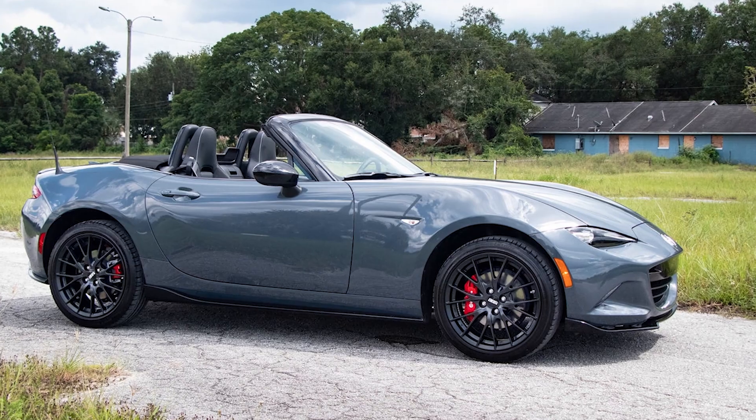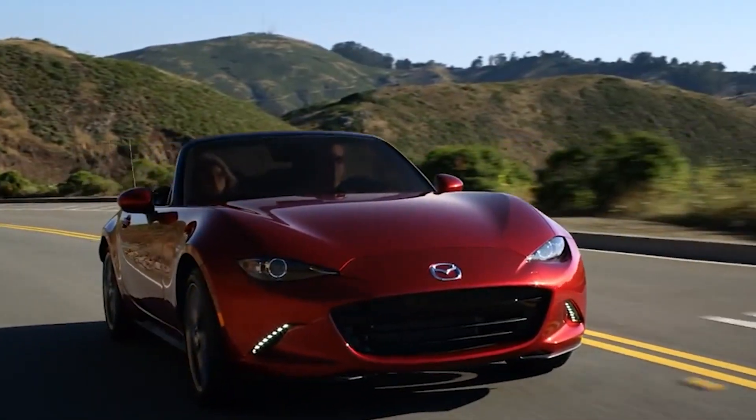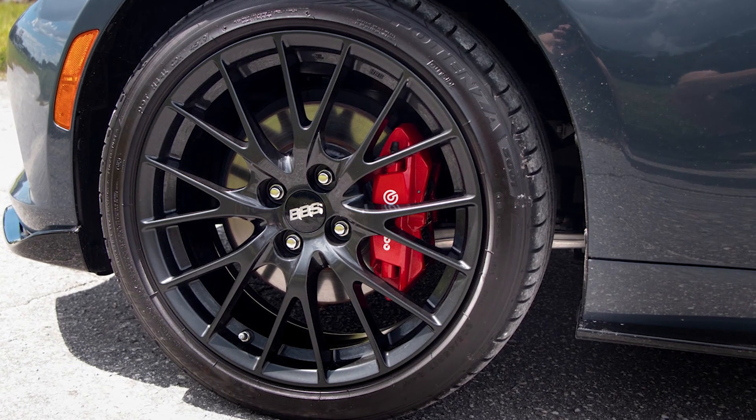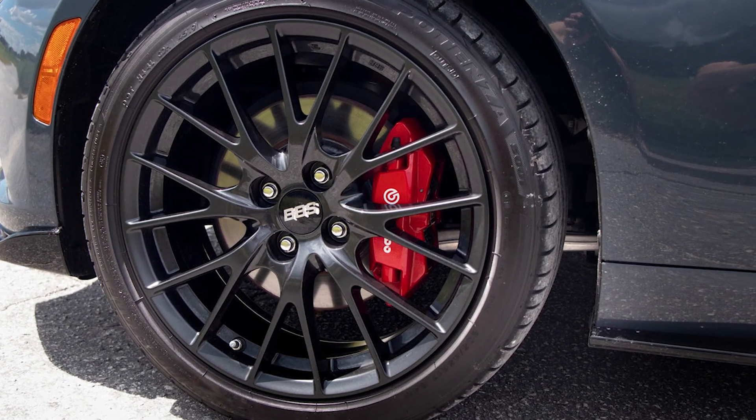New updates for the US market will likely be made public in the next few weeks. We expect to see nothing other than the color change and perhaps the introduction of the Roadster name.